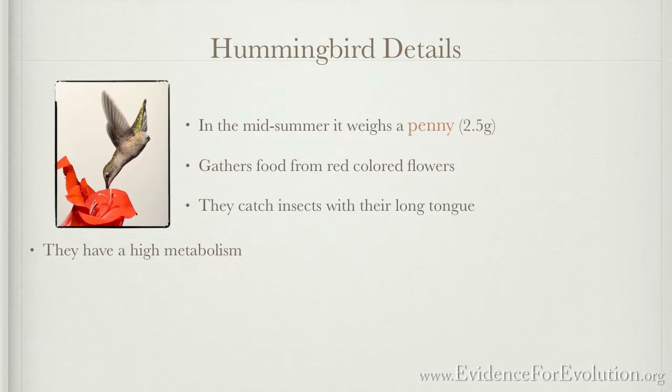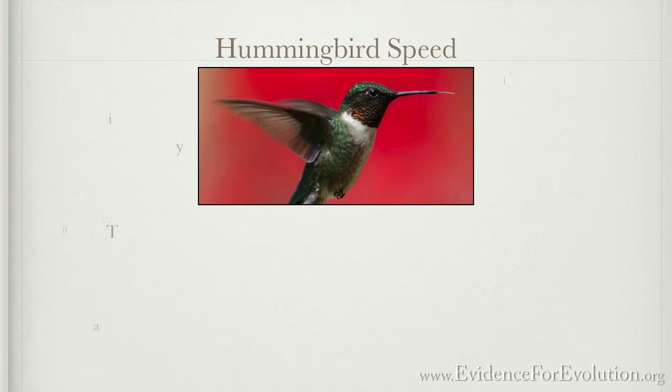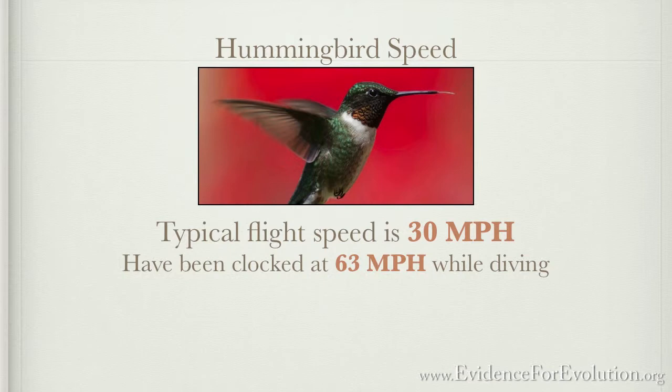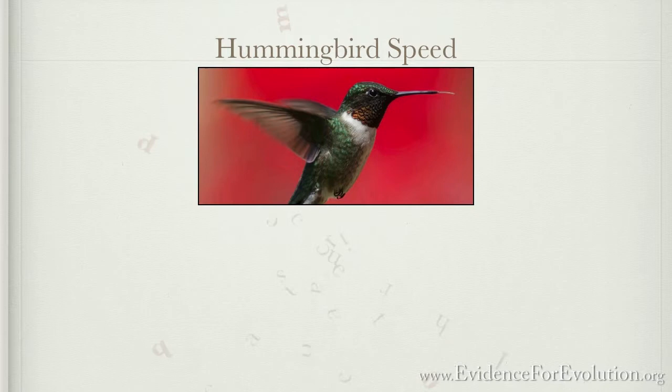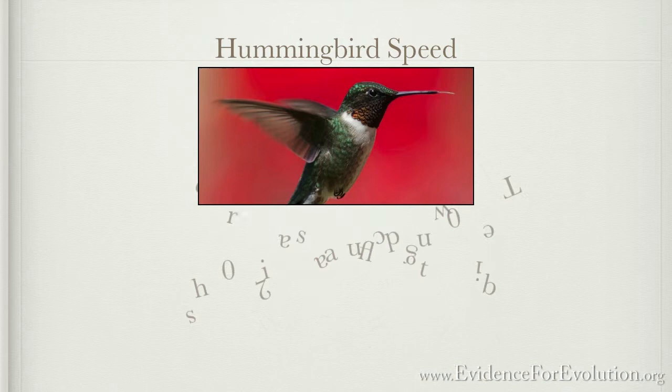This bird has a blade-like wing that connects in one position at the shoulder point, allowing it to rotate the wing 180 degrees — which allows it to fly forwards or turn and fly backwards. Their typical flight speed is about 30 miles per hour, but some have been clocked up to 63 miles per hour during diving moves. While feeding, their heart rate increases to an incredible 1,200 beats per minute, and during their courtship dive their wings can flap up to 200 beats per second.